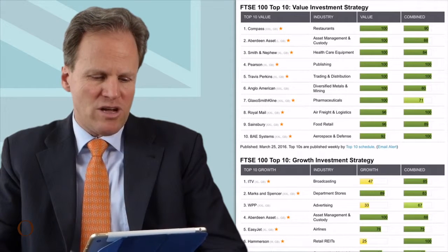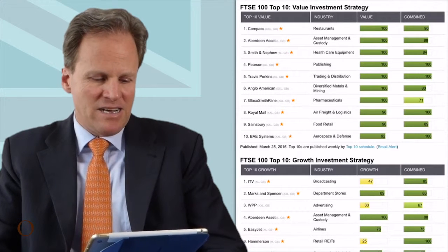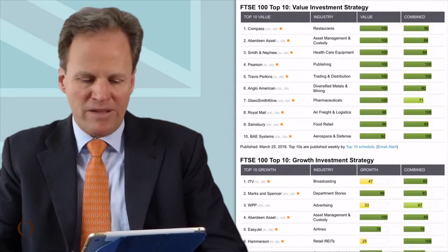In the FTSE 100 we have a lot of stocks that are actually quite international. So even if the UK leaves the European Union, if you invest in a stock that is predominantly outside of Europe, we have no problems. But that's also the reason why I don't want to invest in financial services companies — they are going to suffer if Britain leaves the EU. Looking at the top 10 value companies of the FTSE 100, I see Aberdeen Asset Management, which is definitely something I don't want to invest in.